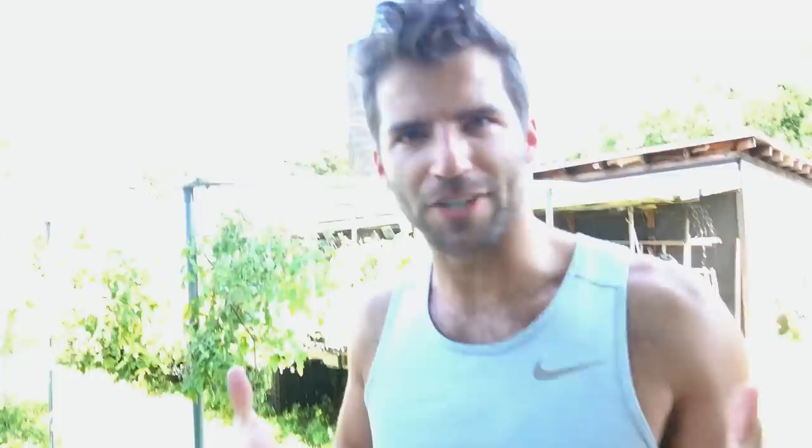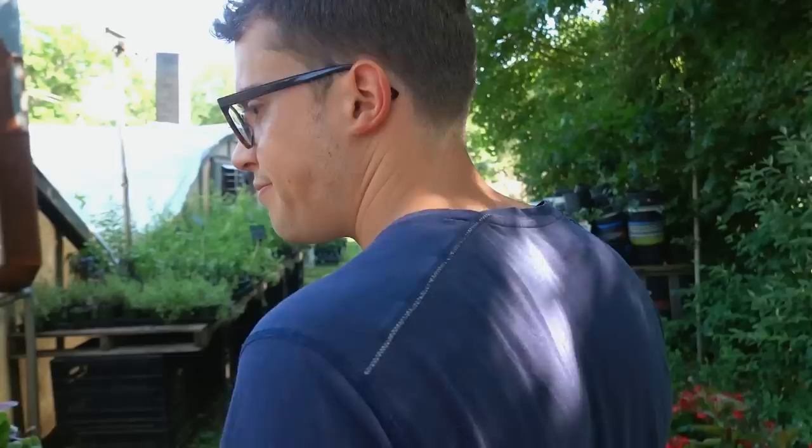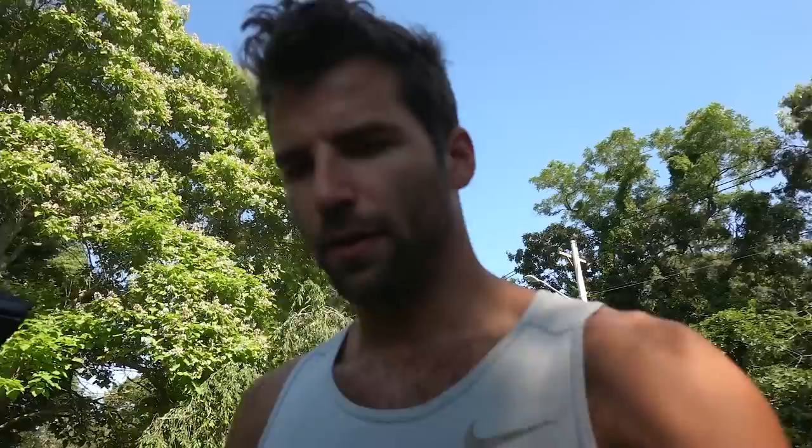Nothing's really standing out to me. I like a nice big hydrangea. I think I would rather do hydrangea personally. Let's do hydrangea. They don't have any here. Alright, that was a fail.